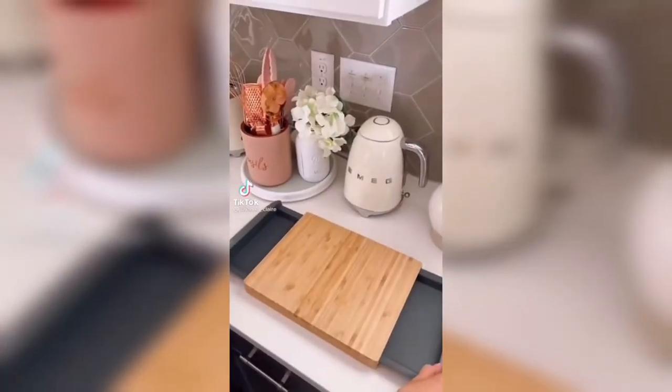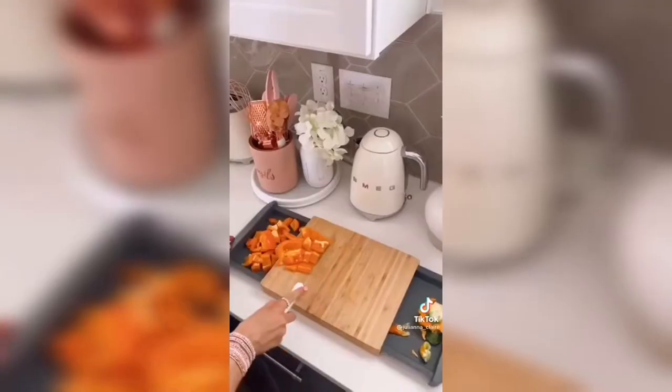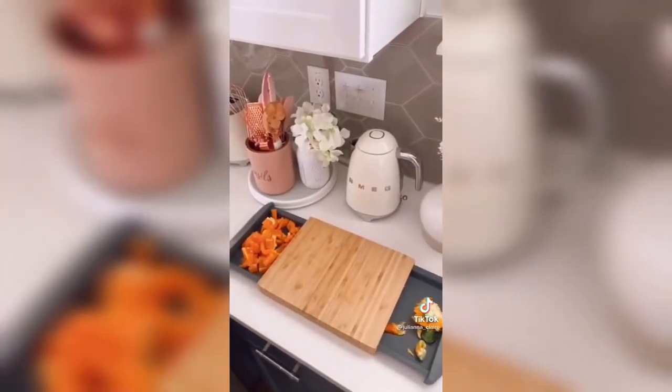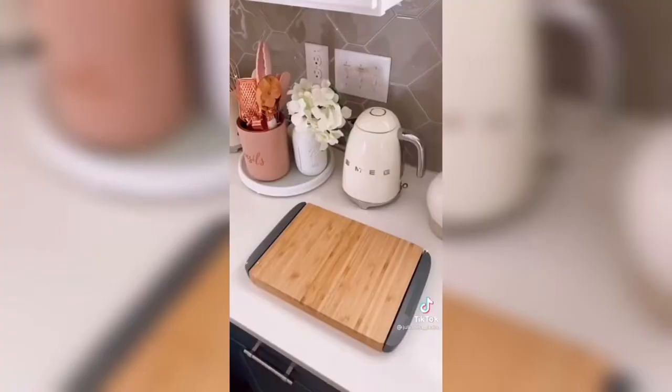Amazon kitchen favorites. This bamboo cutting board comes with two removable drawers to prep food. You can use the drawers to cut two food items at once or easily separate your sliced items from scraps. The bamboo is treated to prevent marks from knives. Link in bio to shop this exact product.